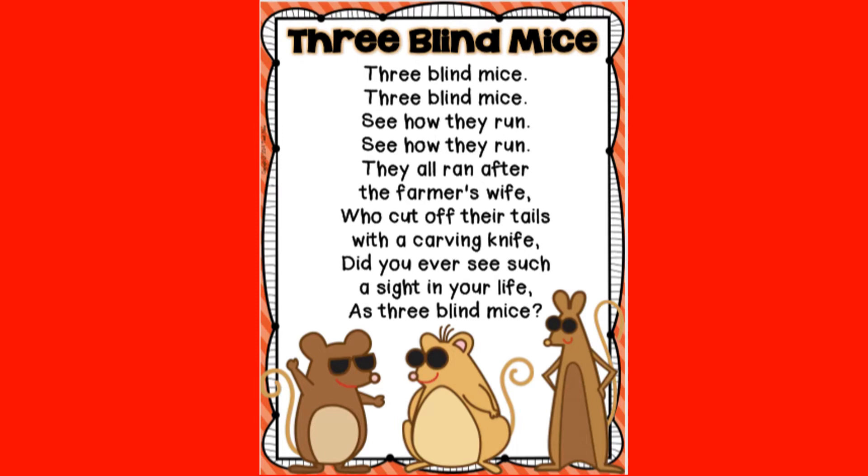Now we're going to practice our fluency with a nursery rhyme called Three Blind Mice. Go ahead and echo me starting with the title Three Blind Mice. Three blind mice, three blind mice, see how they run, see how they run.